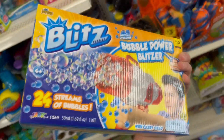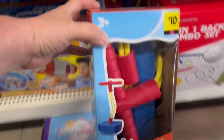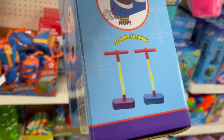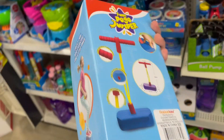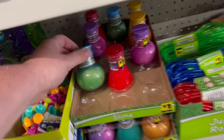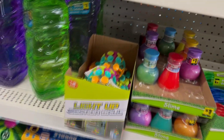Check out this ginormous Blitz Bubble Power Blitzer — 10 bucks for a giant bubble gun. Right next to it is a foam pogo jumper: you put it under your feet, hold on, and jump around. That's an awesome little toy for 10 bucks. They've also got little containers of slime in all different colors, each a dollar a piece.